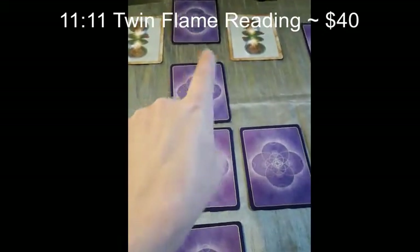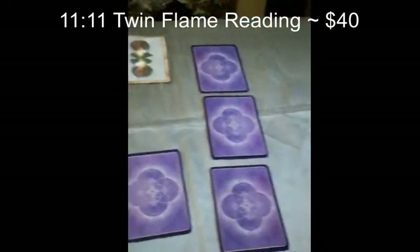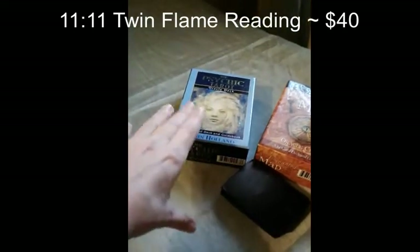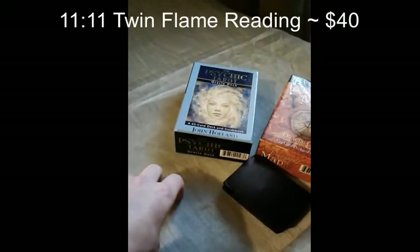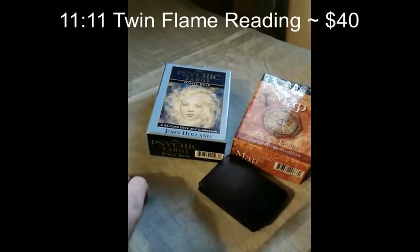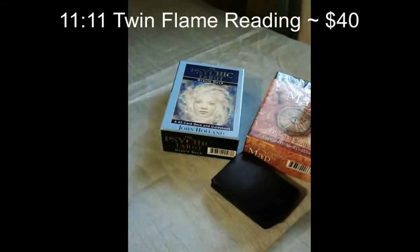I will also be looking at the bottom of the deck and pulling two cards for the message from the universe. I will be using clarification cards with my own cards, as well as John Holland's Psychic Tarot for the main energies and Colette Baron-Reid for the message from the universe. This will be a cost of $40.